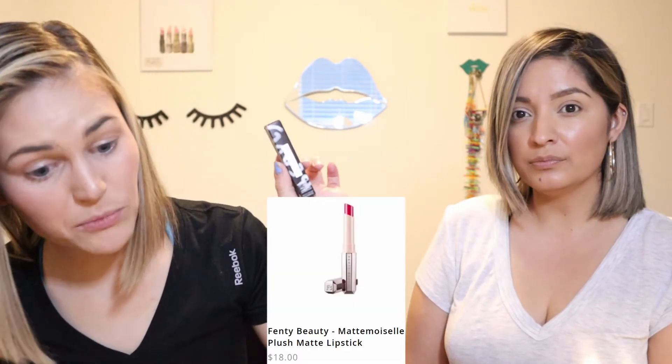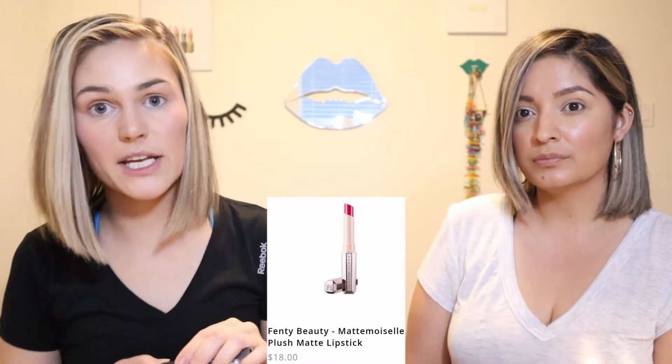The next one is the Matte Moselle Plush Matte Lipstick. This retails for $18 and mine is in the shade PMS. You could have gotten several different shades of this one — there were a few more I would have rather had than this one, but I'll take what I get. That swatch is beautiful — it is actually a very pretty brown. I like it way more than I thought I would. That reminds me of my high school days, it's like the grunge. I like it more now that I swatched it than when I first saw it.